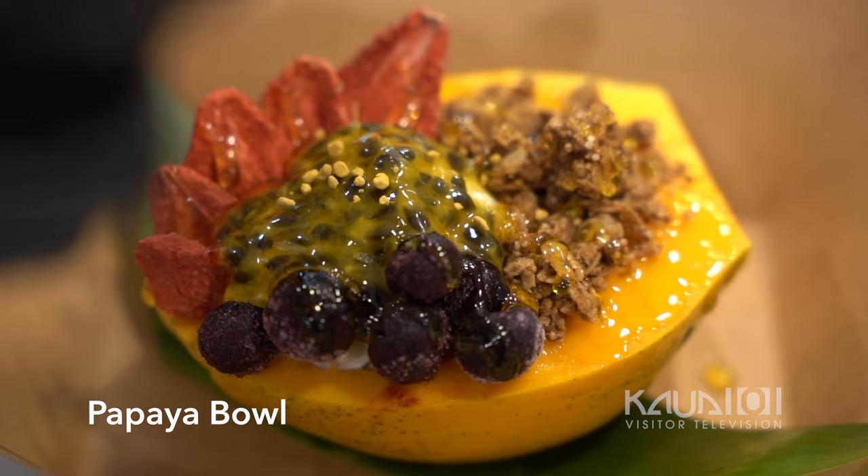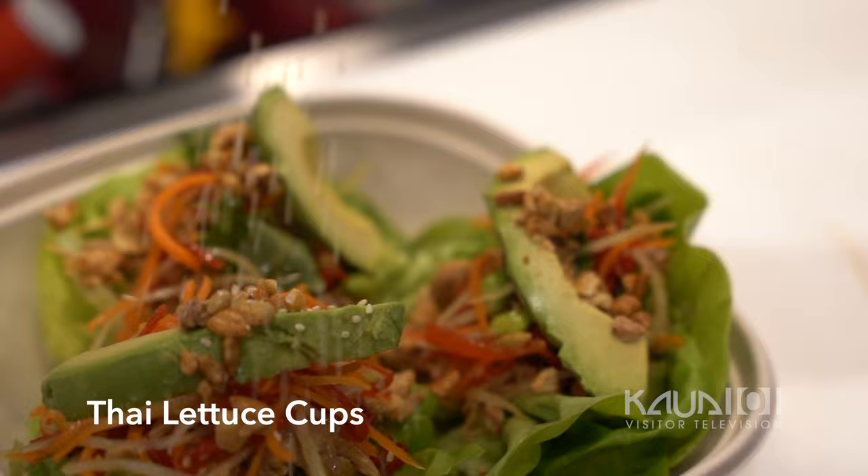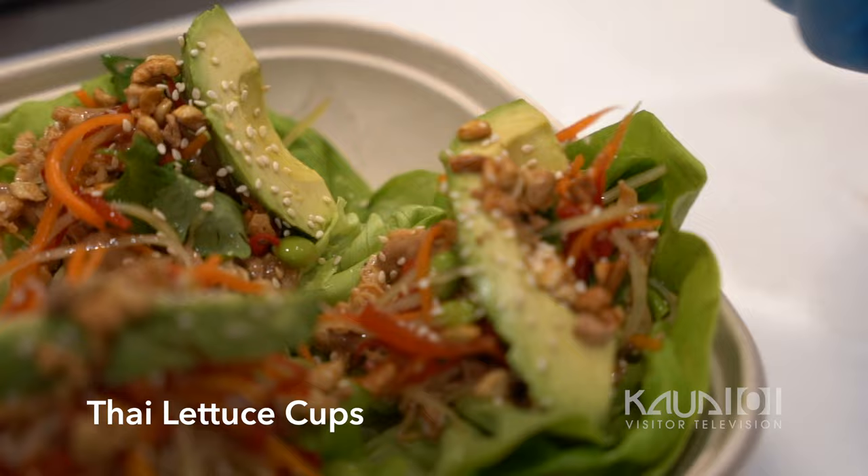Fresh lilikoi and just a bunch of fresh fruits and granola. It's super yummy, and so beautiful too — even the blossom is edible. We got our Thai lettuce cups here: butter leaf lettuce on your base, and then we do a Thai chicken salad chilled, topped with a little bit of peanut sauce and fresh avocado.